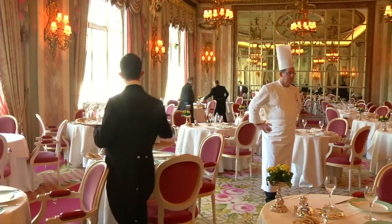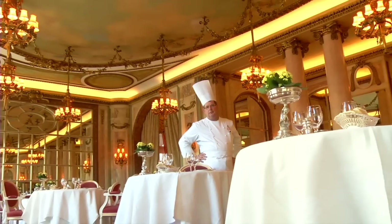I cook classical cuisine. Everybody knows me for that. It's something that I have a real passion for. We may be classical, but we have evolution. I'm John Williams. I'm executive chef here at the Ritz.